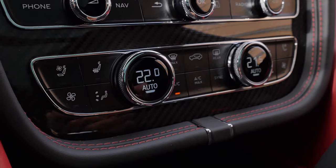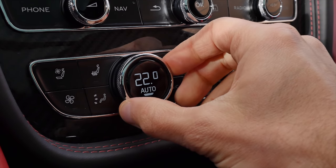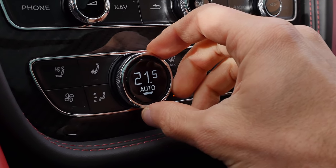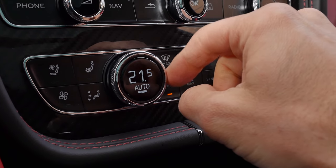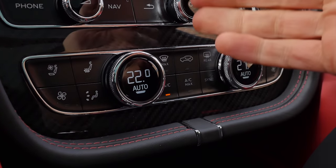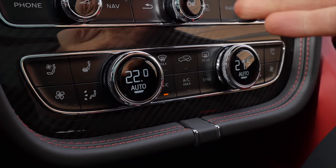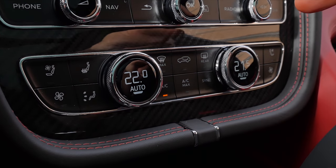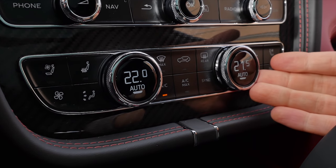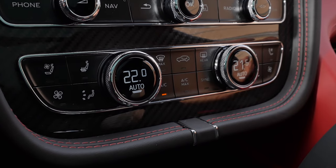My favorite Audi AC is also in here — that clicking sound. Beautiful. And the metal knurling around it — this is my favorite AC unit. You can also get it in the Audi A4 or Audi A5. I hope they keep this in the future — wouldn't you as well?